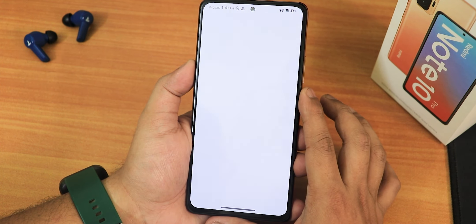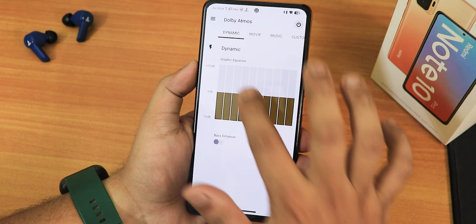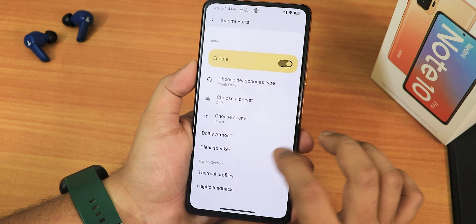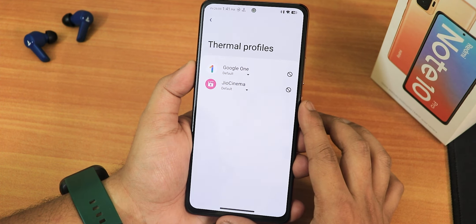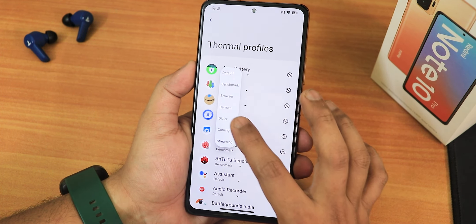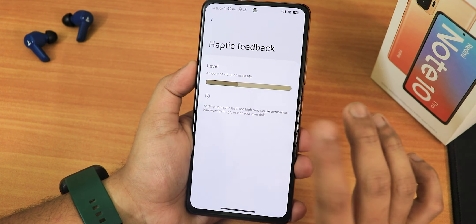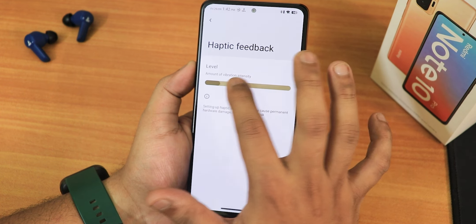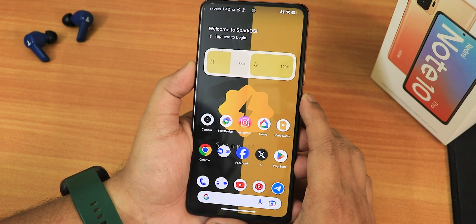Dolby Atmos is available and can be toggled on or off, with modes for movie, music, and others. There's a clear speaker option. Thermal profiles let you assign benchmark, browser, camera, dialer, gaming, or streaming profiles per app. Haptic feedback is working and intensity can be adjusted. The home screen features a Spark OS wallpaper and looks really cool.